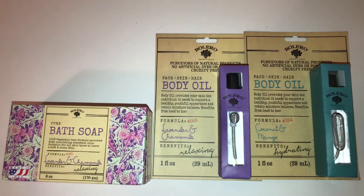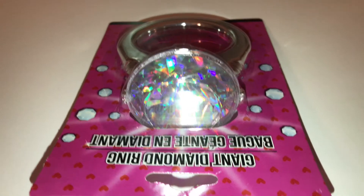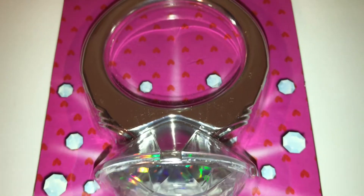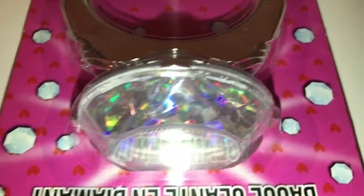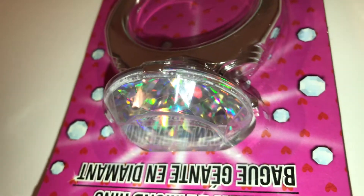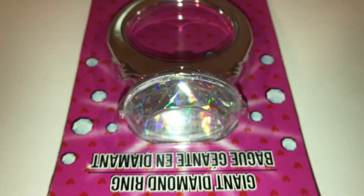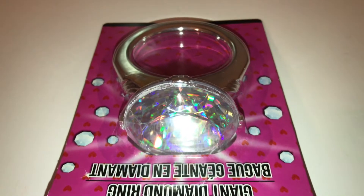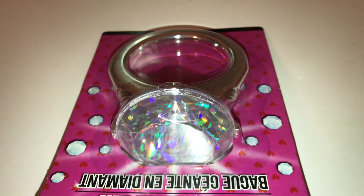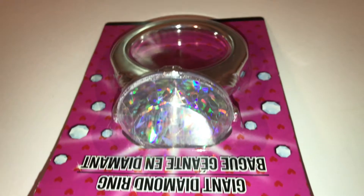Next up is this giant diamond, and how cute is that?! It's really crystal-like and rainbowy when you move it side to side — so pretty. My daughter wants it, so it's hers. I think I got one before but we can't find it; maybe I gave it away by accident.